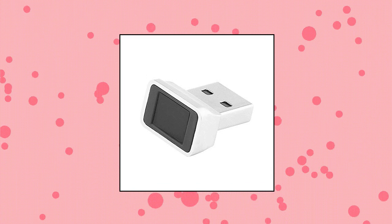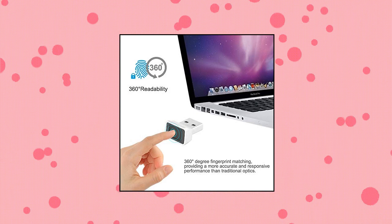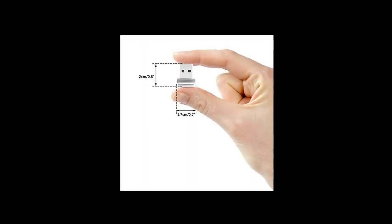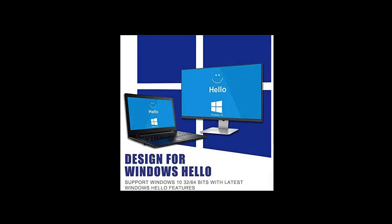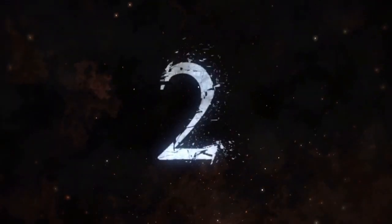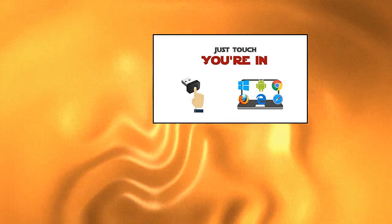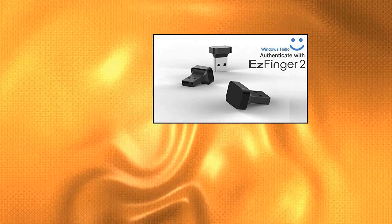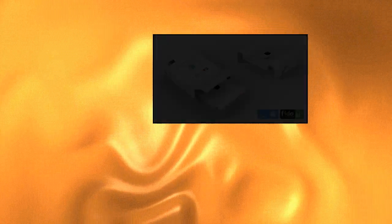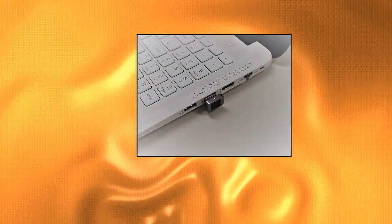DDSKY DS8601 USB Fingerprint Reader. DDSKY Portable Security Key Biometric Fingerprint Scanner supports Windows 10 32/64 Bits with latest Windows Hello, Instant Accurate Match, 360-degree fingerprint matching, providing a more accurate and responsive performance than traditional optics. Password-free sign-in gives you the fastest, most secure way to unlock your Windows devices. Compact design supports multiple fingers and multiple accounts for flexible configurations.